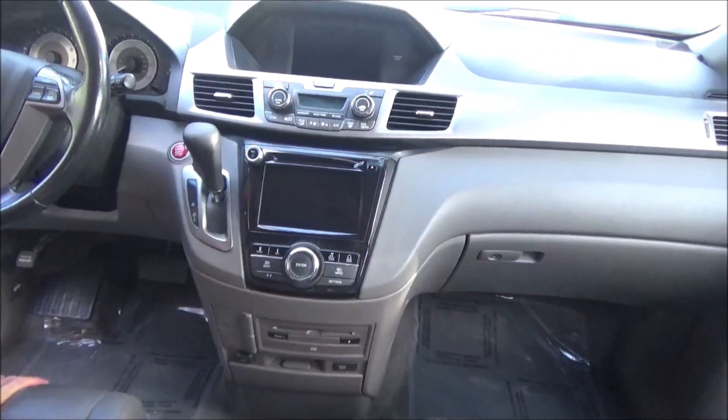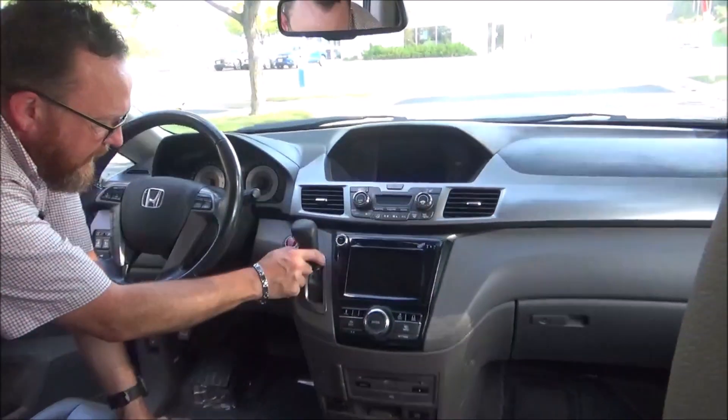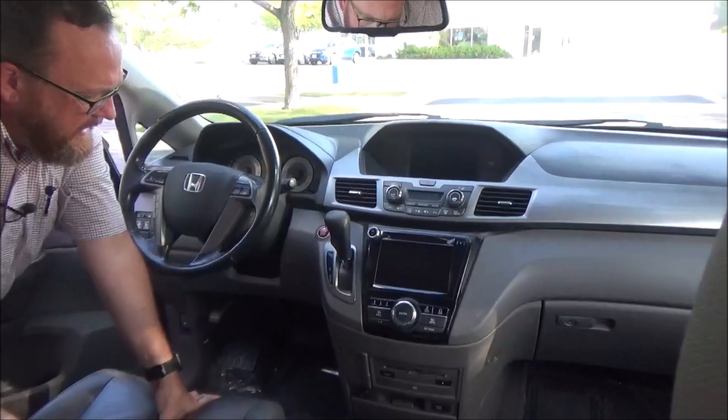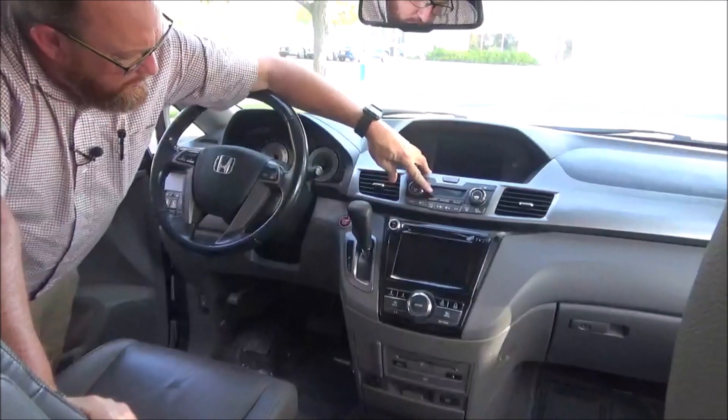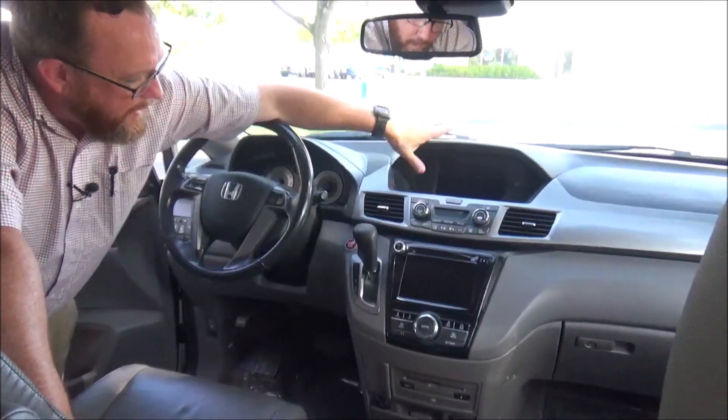DVD player, AM/FM CD player with touch screen radio, four-speed automatic transmission with overdrive. Independent heating and air conditioning controls for the driver, passenger, and rear. Heated driver and passenger seats, IMID display, and backup camera display.